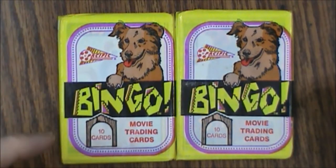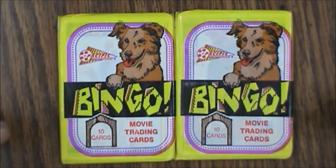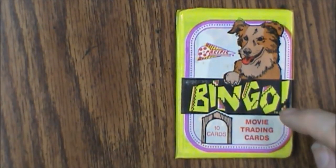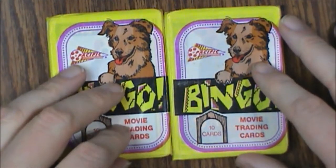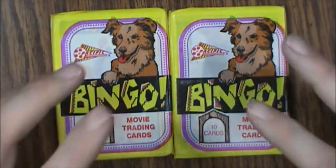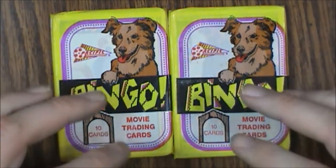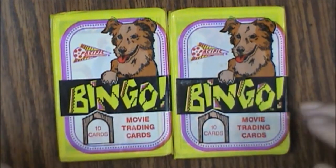Hello and welcome to another What's Inside. It's Trading Card Tuesday, so this time we are looking at some Bingo Movie Trading Cards. These are from Pacific. Each pack has 10 cards and I've got two packs here. These were produced in 1991 and do not have chewing gum in them — around this time they started taking the gum out of the cards. Let's open these up and see what kind of quality we're dealing with for these collectible cards.